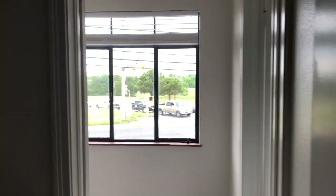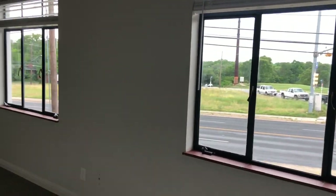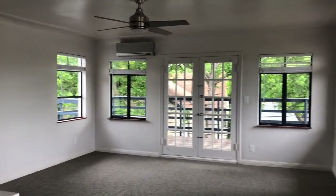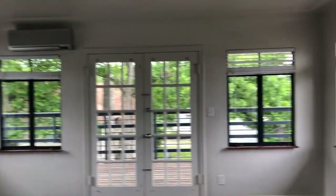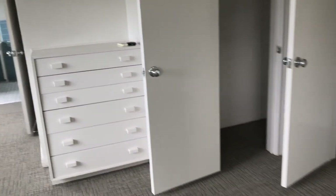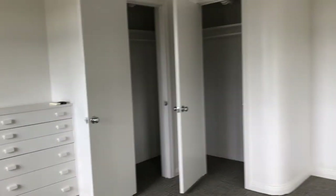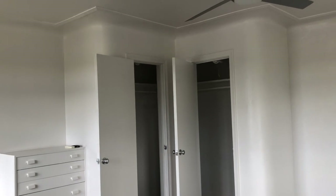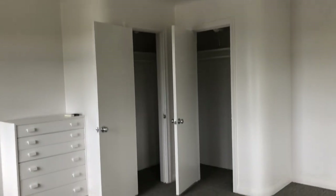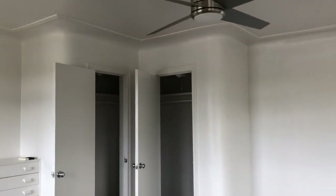Continuing our tour of the second floor, we're entering the main bedroom, and you can see just how many windows are in this space that allow for an incredible amount of natural light. We have another built-in chest of drawers here, and the closet again rounds the corner, which really gives us that streamlined modern style with those curved edges.